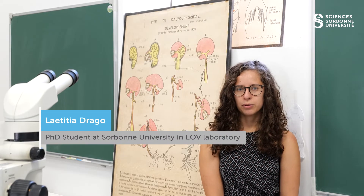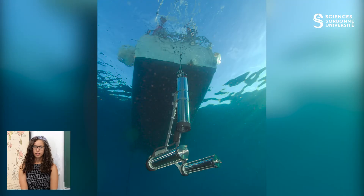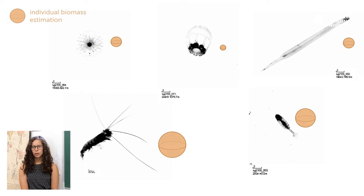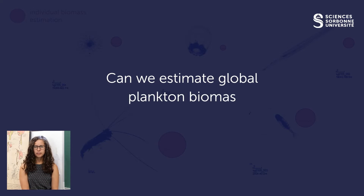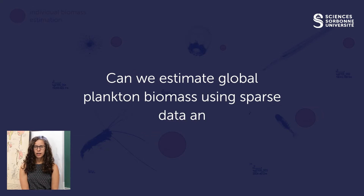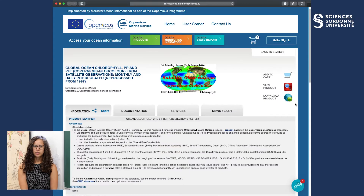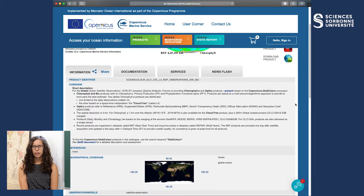I work on the biological carbon pump through the use of in-situ imaging instruments such as the Underwater Vision Profiler 5. This instrument gives me images of plankton organisms that I convert into individual biovolume and then biomass. One of my scientific questions is: can we estimate global plankton biomass using sparse data and habitat modelling? To do so, I use a multivariate approach using satellite observations from Copernicus for chlorophyll A.